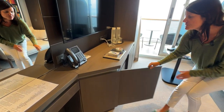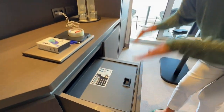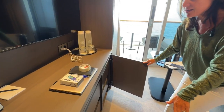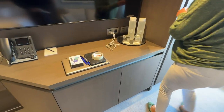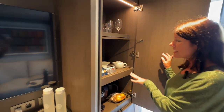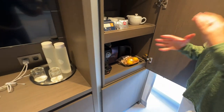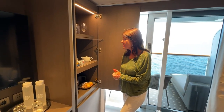In here you've got a safety deposit box in a great position — it lifts up for easy access. Slow-closing drawers and plenty of storage space. In the unit at the end, you've got your glasses and crockery, and an illy coffee machine and kettle. That's very unusual on a cruise to have a kettle and coffee machine, so that's lovely.